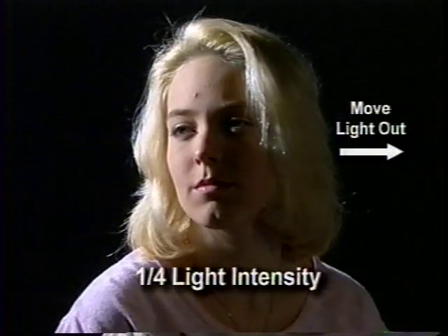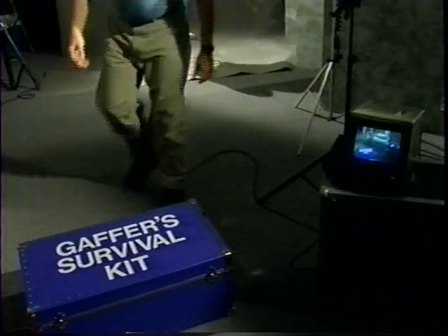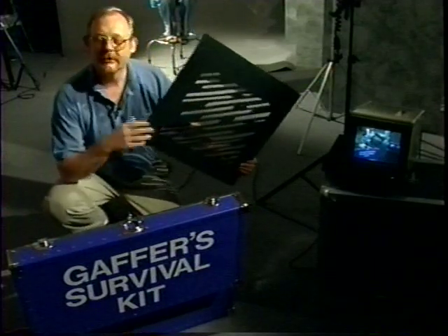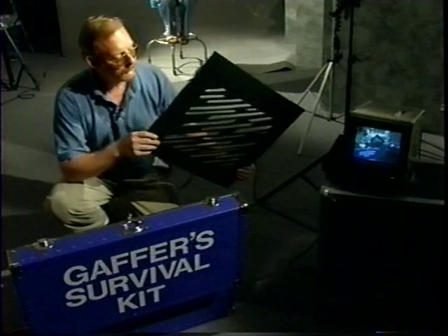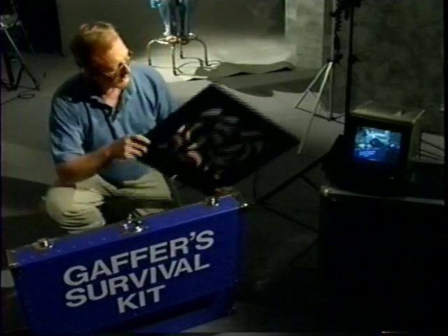Now let's light the background. First we'll try casting a slash of light across the backdrop using a Fresnel with the barn doors almost completely closed. This cutout pattern is called a cookie — you can buy them pre-made or make them yourself out of plywood or foam core. The name is short for cuculorus, though hardly anyone uses that original term anymore. You'll also hear these called gobos, though in traditional film reference a gobo is a large free-standing black flat used to control light spread.